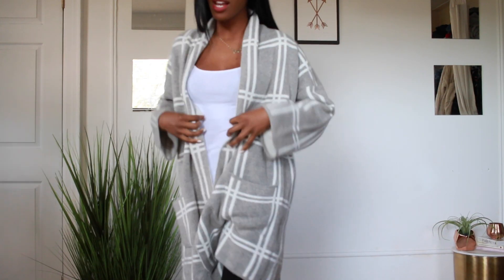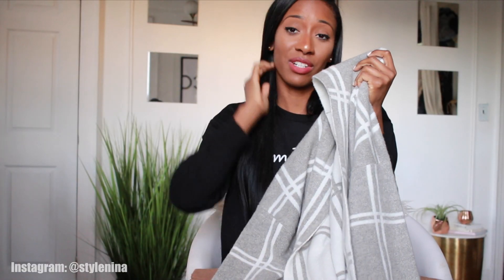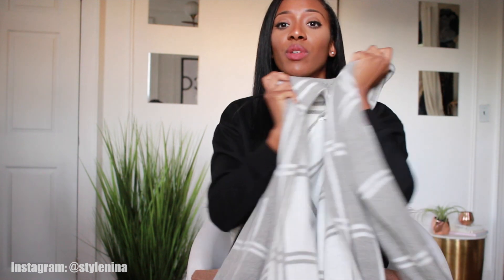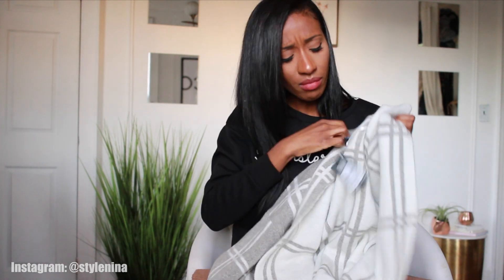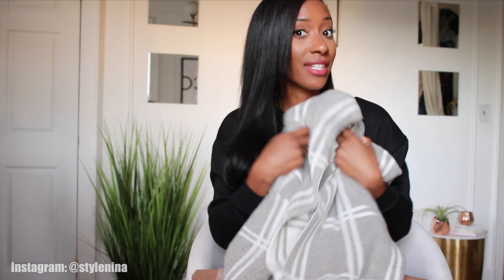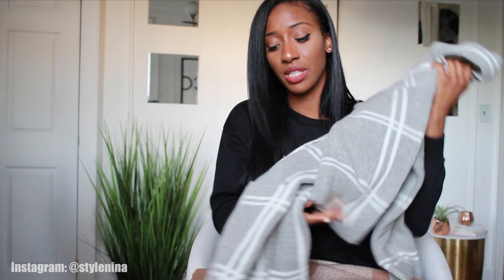This is a long-line cardigan and I'm obsessed with long-line cardigans lately because I can wear bodysuits underneath — it has a sexy silhouette and the cardigan covers you on the outside. It's cozy but you still get to show off the bodysuit inside. It has pockets on the side and I love the print and pattern. This is actually 19 euro. This type of statement cardigan is going to be trending this season, so if you see something like this, grab it.